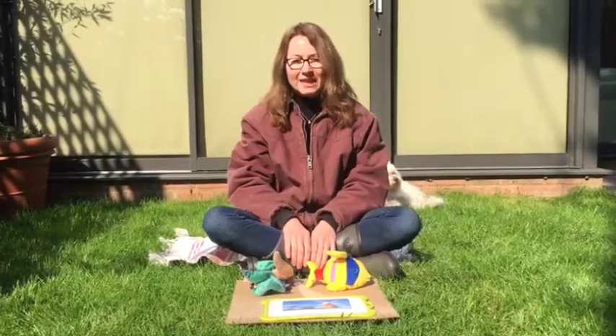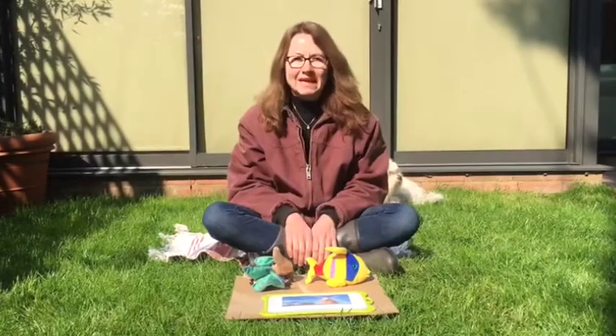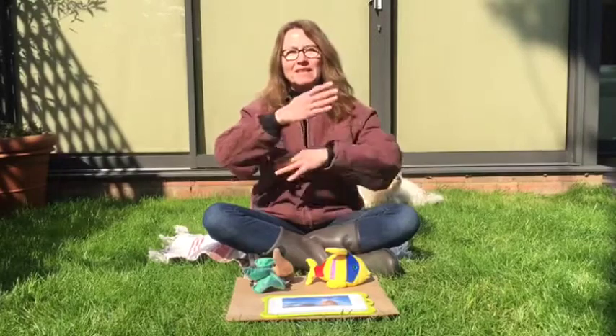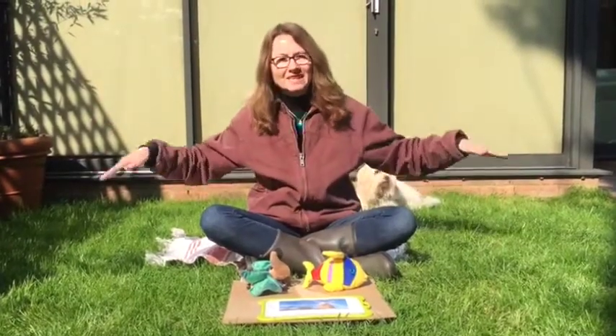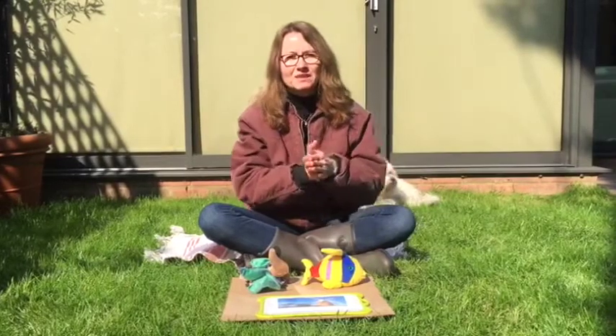So in English it goes like this: The little windmill is turning. The little hands are clapping. The little bird is flying. The little fish swims in the water.